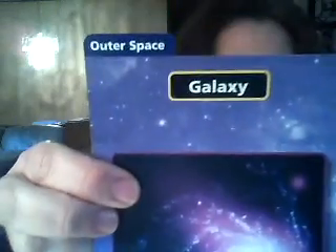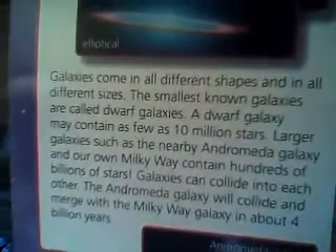So let me pull out outer space — it's really tight in there. My first one says galaxy. When you turn it over, there's some colorful pictures with some information about galaxies. And the second one, because I pulled out two, was Milky Way. It talks about the Milky Way on the back.